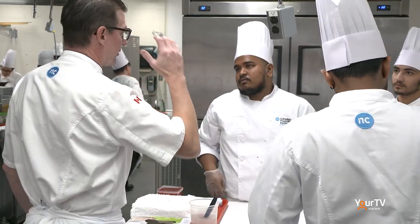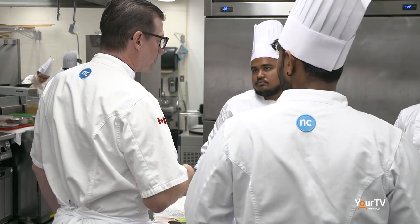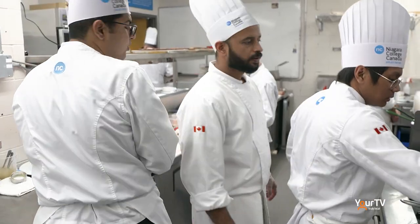Students in Niagara College's Culinary, Tourism and Beverage Services Division got a crash course in the fast-paced world of food services recently, working together with their professors to prepare and serve a pop-up five-course meal for takeout.